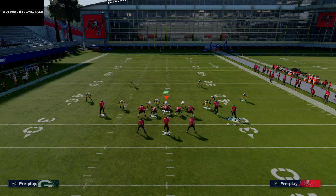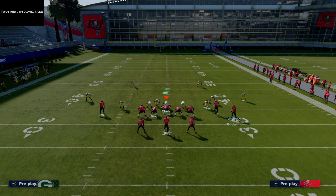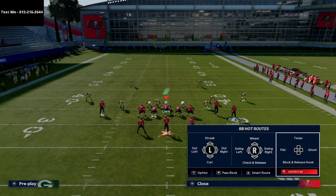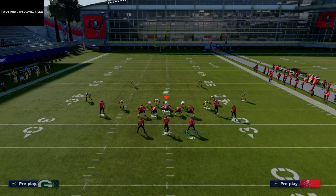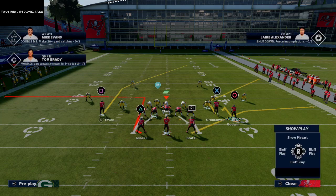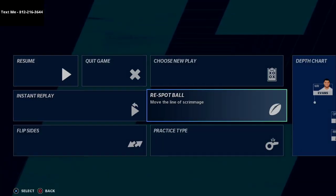With Split Close HB Wheel, I like to run double flats. On the backside I'll put my running back on a ghost route, or if I can't do that, an option route. I'm going to put Chris Godwin on a smart-routed hitch route, and then smart route the tight end so he runs a narrow corner route to the right side.